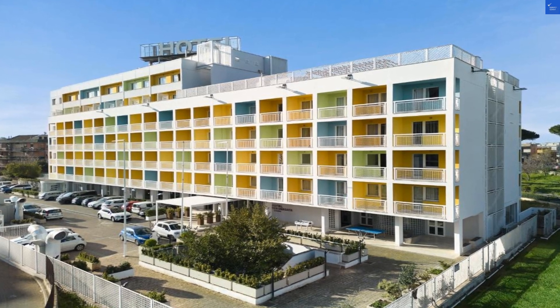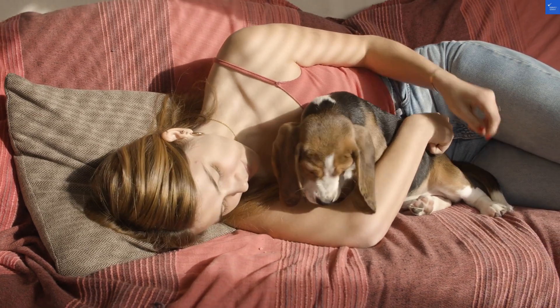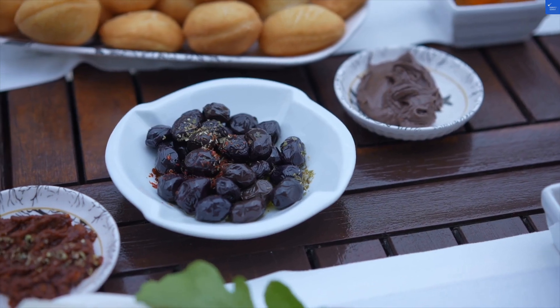Amenities: the rooftop restaurant serves traditional Roman specialties, but I hope you like your meals with a side of mediocre views. Amenities get a 5 out of 10.